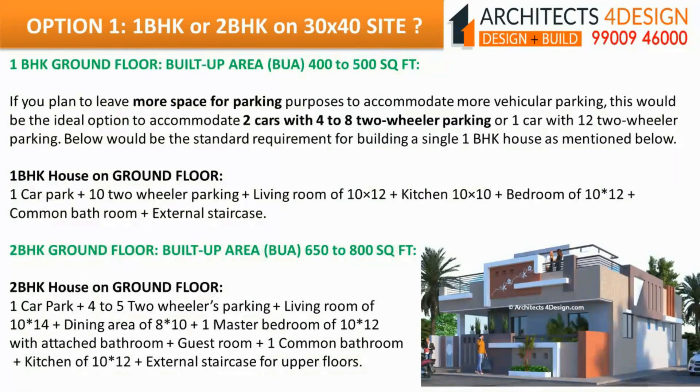1BHK ground floor built-up area 400 to 500 square feet: If you plan to leave more space for parking to accommodate 2 cars with 4 to 8 two-wheeler parking, or 1 car with 12 two-wheeler parking, this would be the ideal option. 2BHK ground floor built-up area 650 to 800 square feet: below would be the standard requirements for building a 2BHK house.